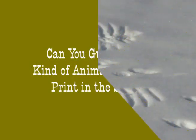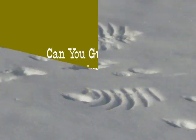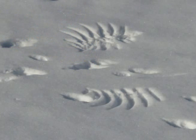Hi YouTube, BackToBasicsGal here. This is just kind of a fun thing I thought you'd enjoy. I found this print in the snow and for the life of me I could not figure out what on earth made this print.